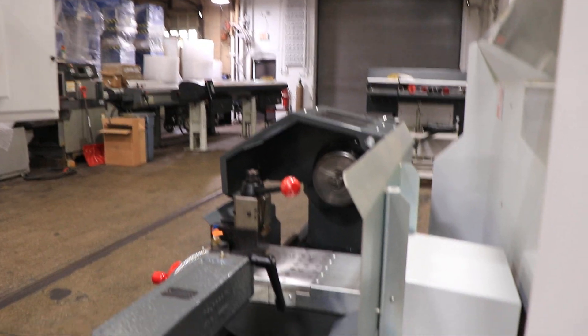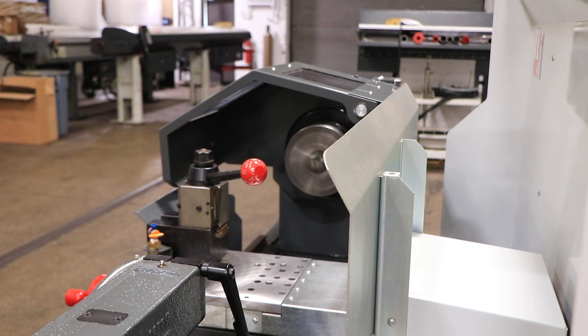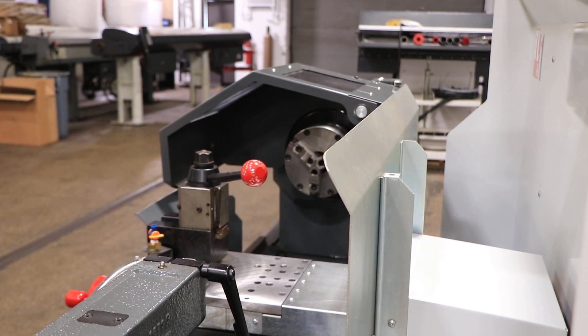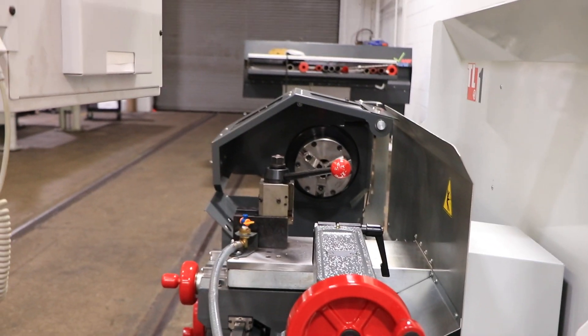It has a Sam Choli three-jaw eight-inch chuck. You have a quick-change tool post. The machine also has a tailstock with a number 5 Morse taper, and a coolant system as well. There's the quill of the tailstock. Super nice machine. Thank you for watching our video.